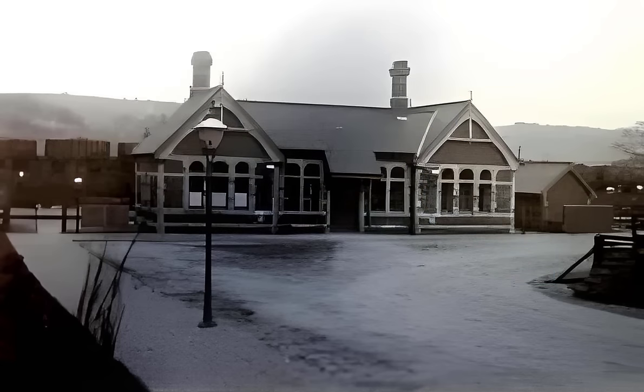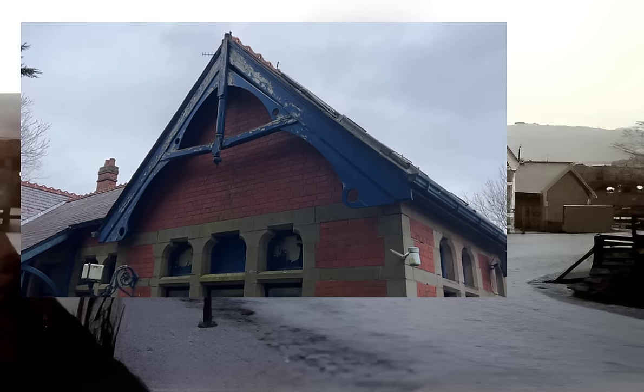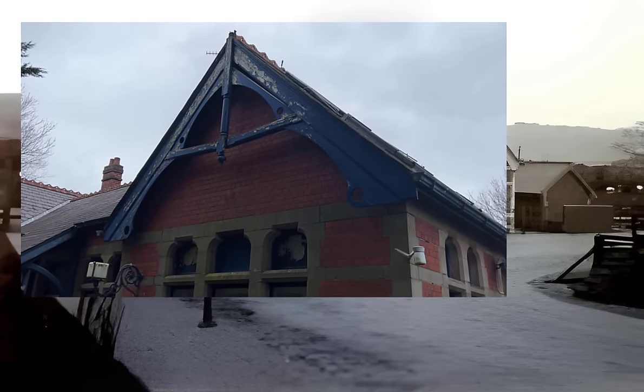Moving to the left, the beams on the outside really need some work and might need replacing. The ones on the front are actually in better condition than the ones on the back of the station - I'll show you those shortly.